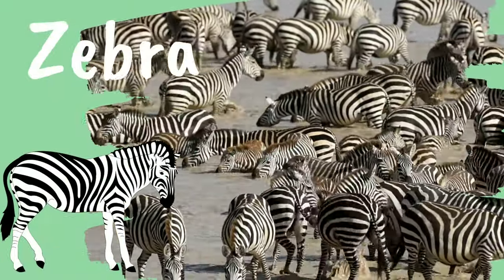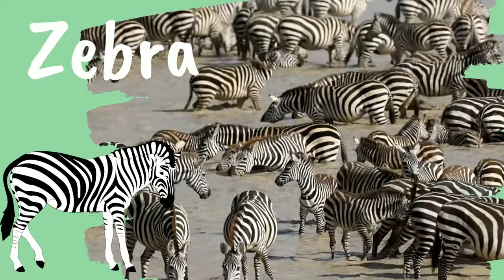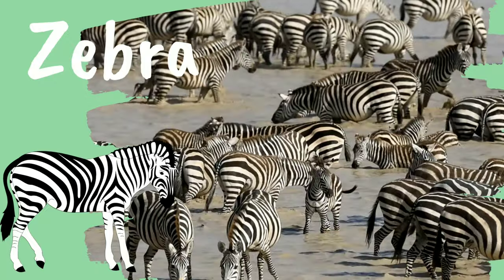Zebra. A group of zebras is called either a herd, a dazzle, or a zeal.